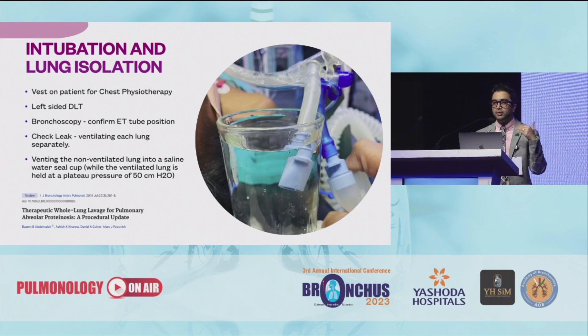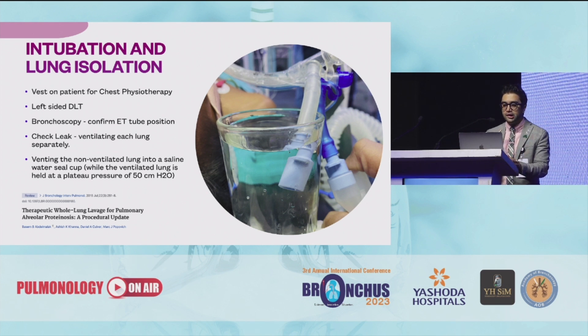You intubate the patient and keep the patient in a supine position. Put a vest on the patient's chest because you need to perform physiotherapy, which goes on for at least three to five minutes per session — this is very tiring for the physiotherapist. It is said that for both the left lung and the right lung you should use the left-sided DLT, because the right-sided DLT might miss the opening of the right upper lobe. But in my personal experience, when you use the left-sided DLT for the right lung lavage, you might not collect the return fluid as well. So depending on the patient, you can use left for left and right for right, or for the safer side always keep the left DLT for both lungs.